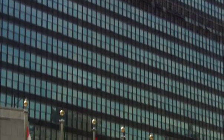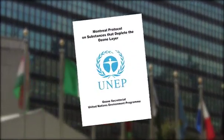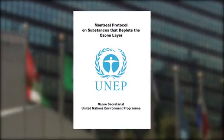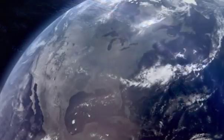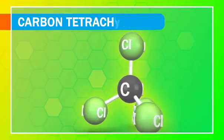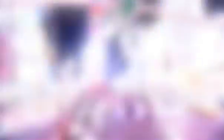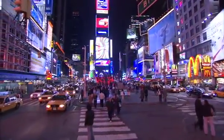To reduce the use of CFCs, 27 countries joined together to sign the Montreal Protocol in 1987. Three years later, an amendment called for an elimination of CFCs and other compounds harmful to the ozone layer, such as carbon tetrachloride. By 1996, CFCs were no longer used in developed countries.